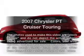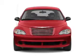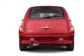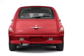Get noticed in this 2007 Chrysler PT Cruiser. Travel the roads in style and comfort in this great vehicle. With an efficient four-cylinder engine, the powertrain includes front wheel drive connected to a smooth shifting transmission.